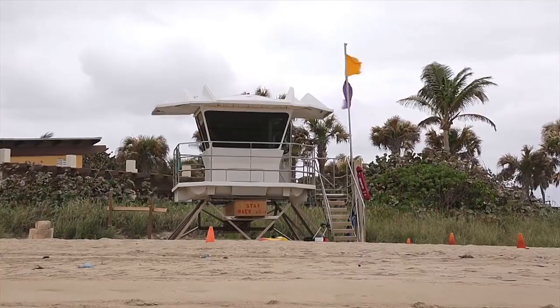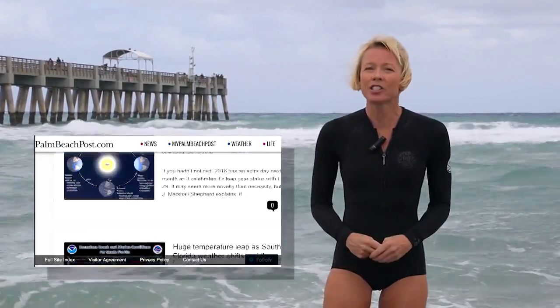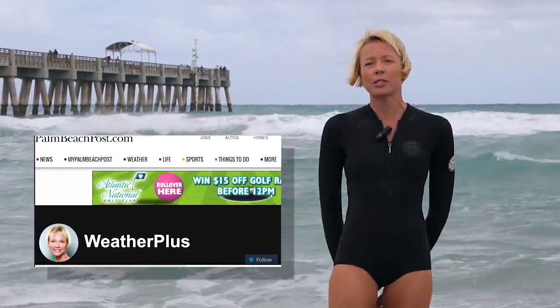The number one rule is always swim near a lifeguard. This is Kimberly Miller with the Palm Beach Post. Don't forget to check out my weather blog at palmbeachpost.com.